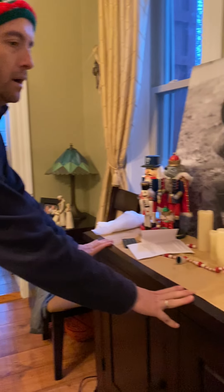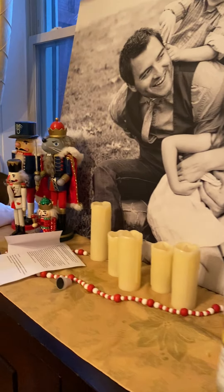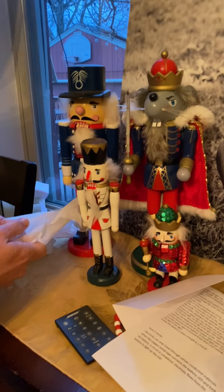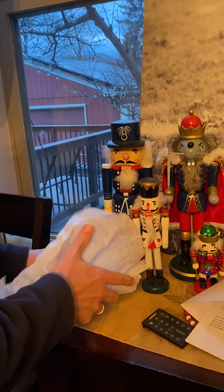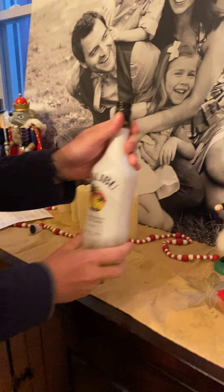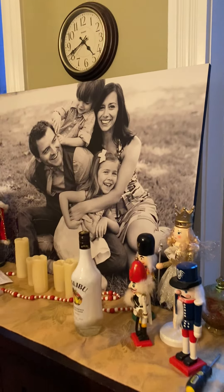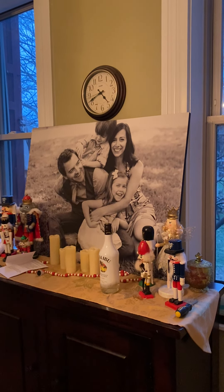Over here on our wine cupboard slash place where we pile a bunch of stuff, we're starting to really get the Christmas spirit. We have our nutcrackers right here. Let's see what's in here — oh, it's either a dead mouse or wow, that's a really big blunt. Then over here — hey, wouldn't be Christmas without Malibu rum and a screwdriver, so we have those there as well.